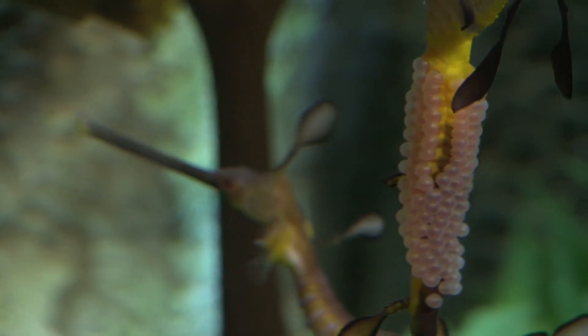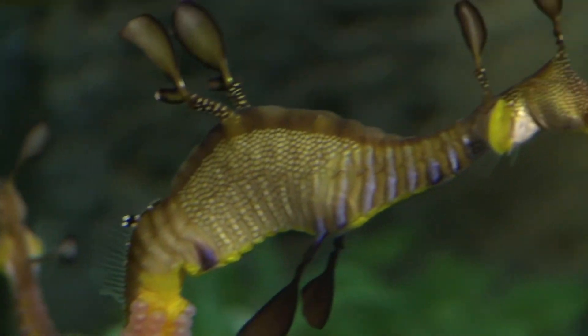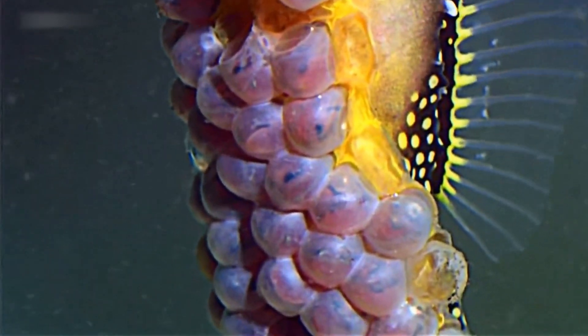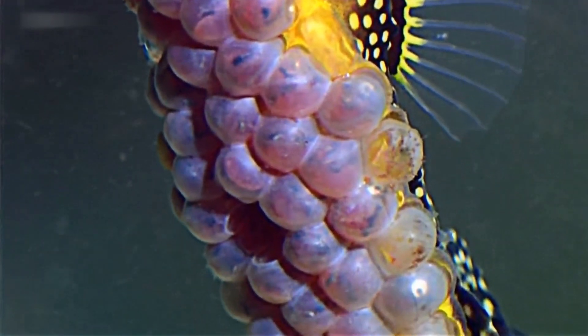Some researchers have even debated whether they can actually be considered pregnant. However, they still provide oxygen and security to their young, helping them survive until they hatch.